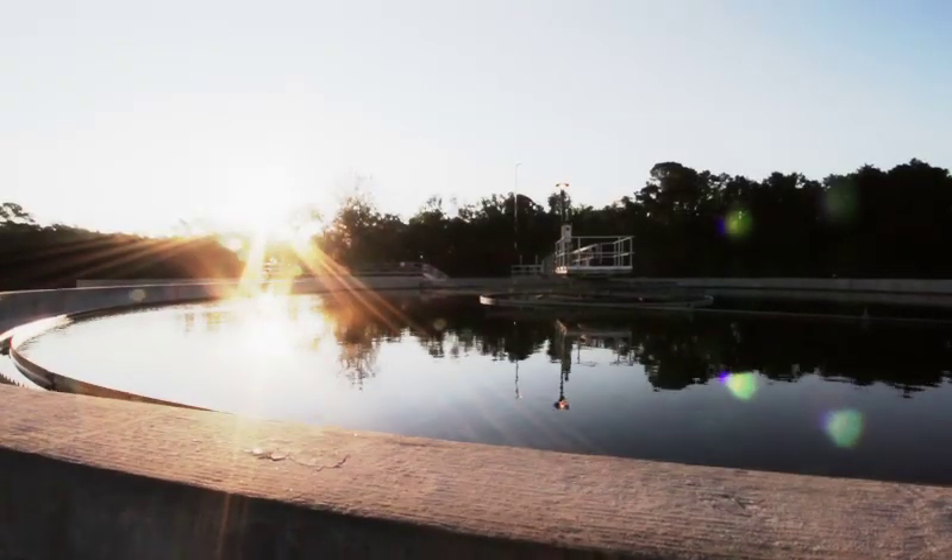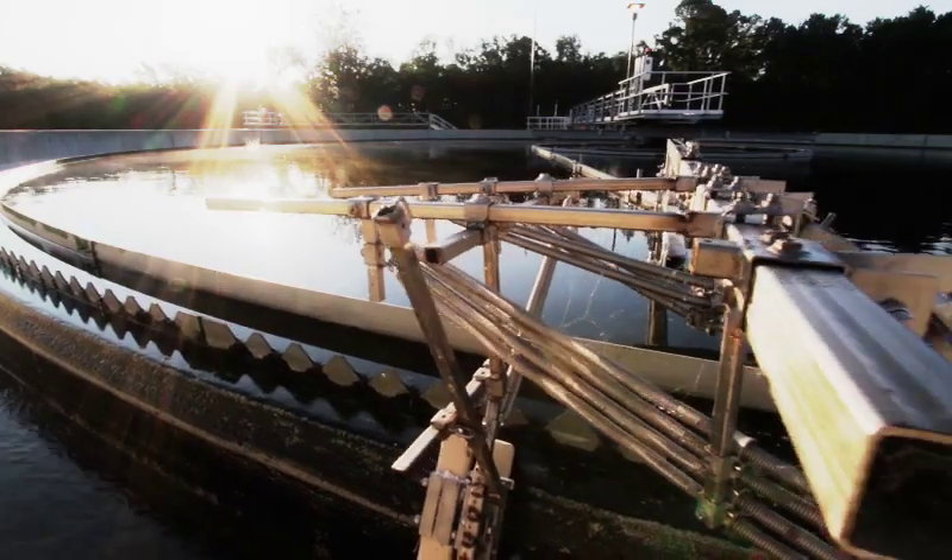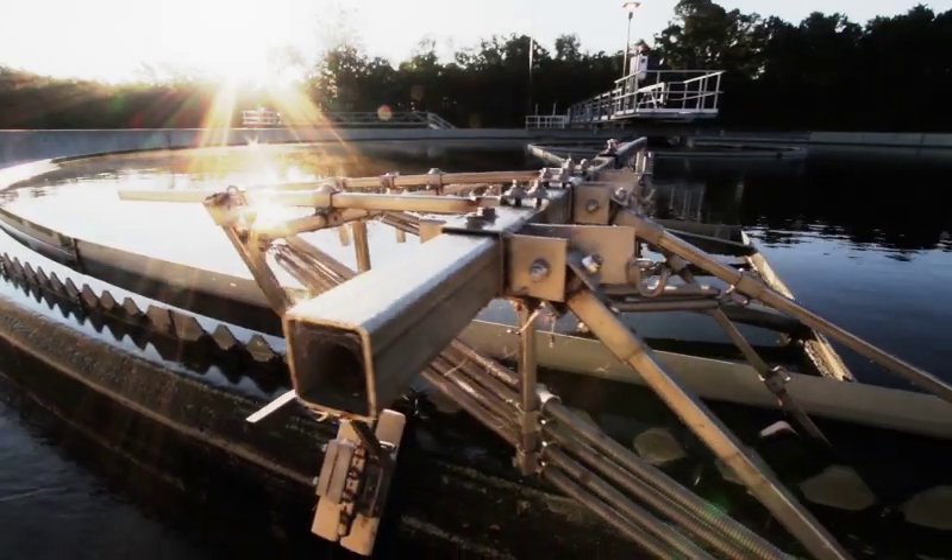The motion of the water is greatly reduced in the clarifiers, allowing the biomass to settle to the bottom. The clear water remains on the top and the biomass on the bottom is removed by sweeps.